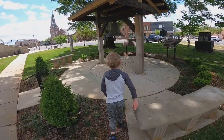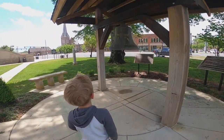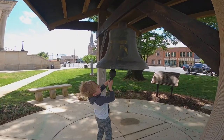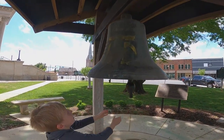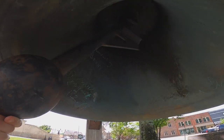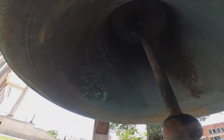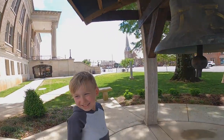We found this old courthouse bell. JT's going to ring it. Make it go! Ha ha, looky there! That is loud — ha ha ha!